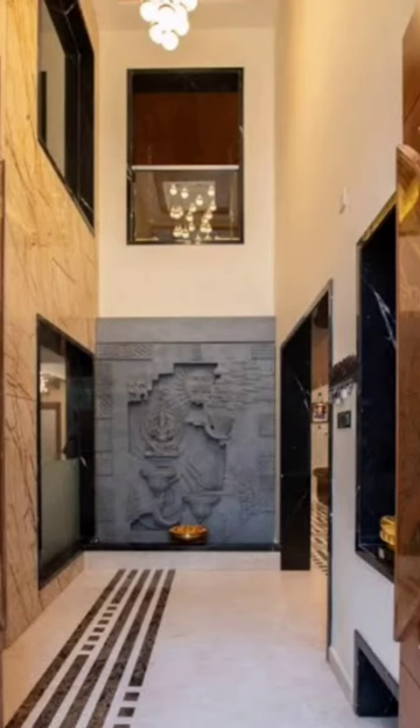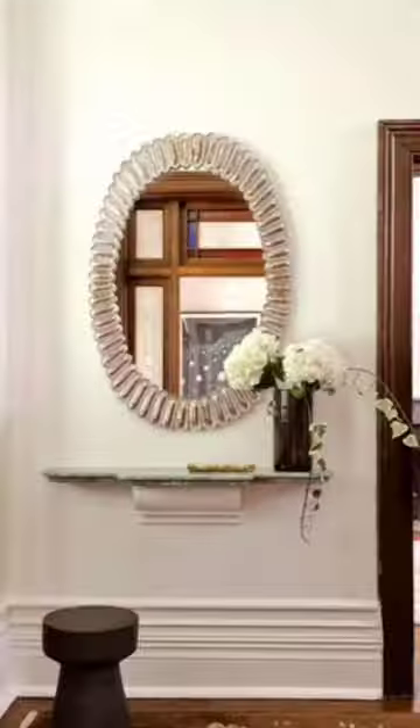Hello guys, today in this video I will share with you 29 hallway ideas to make a great first impression — creative hallway ideas that turn this often overlooked area into a welcoming space that will make an appealing first impression.